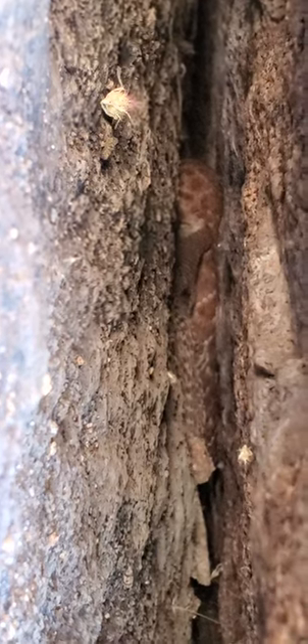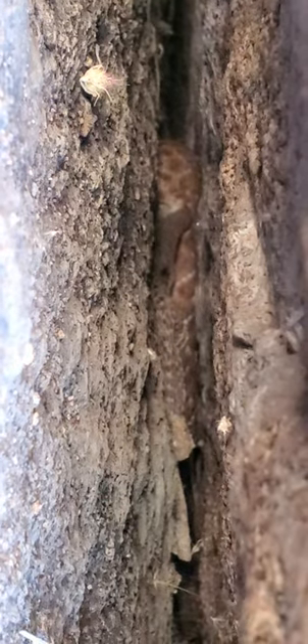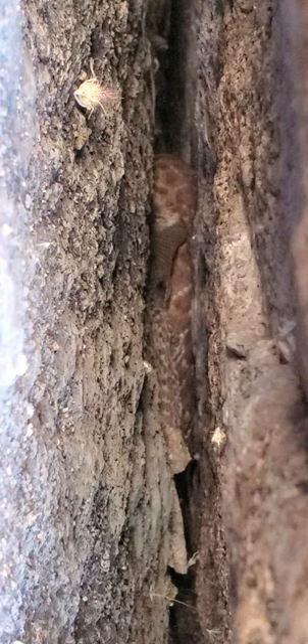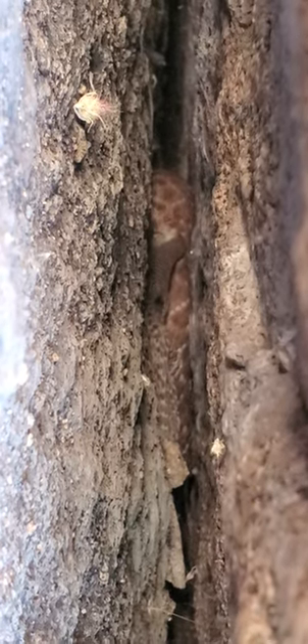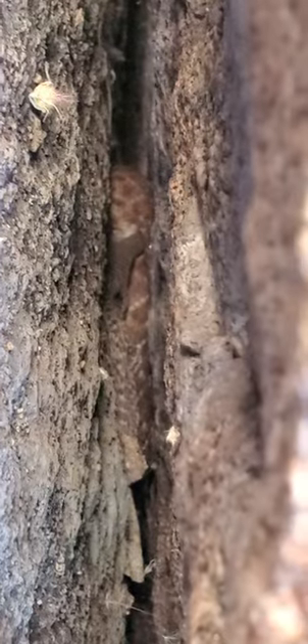That is for sure the coldest temperature I've ever found a snake in — pretty cool. Let's see if I can zoom in. It's a little fuzzy — it's just the lighting.